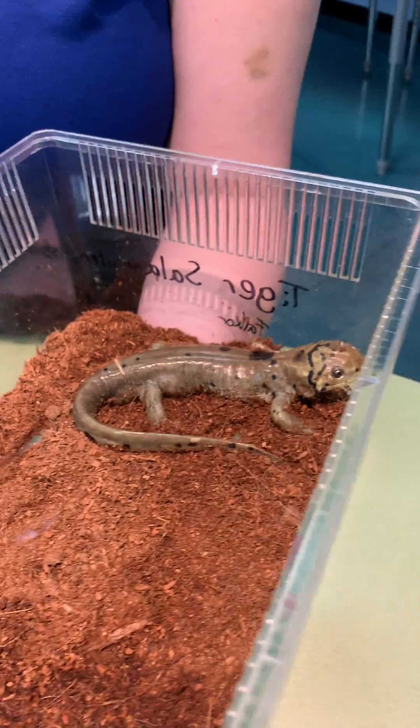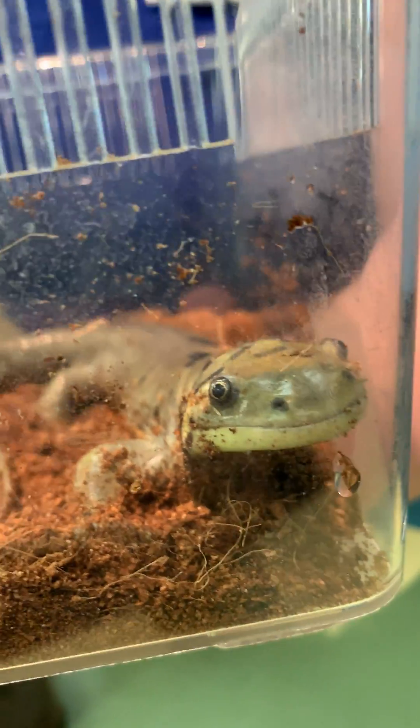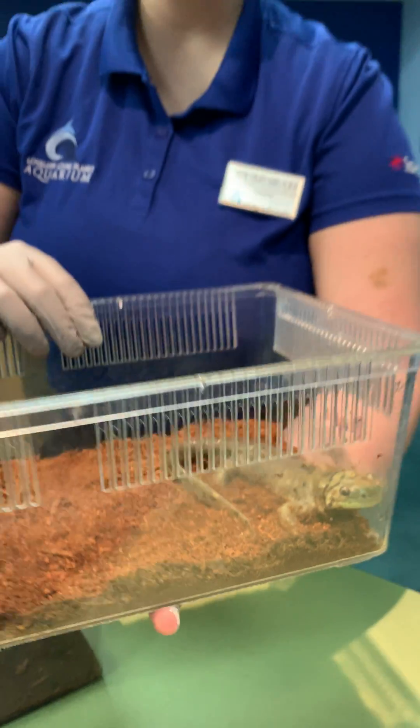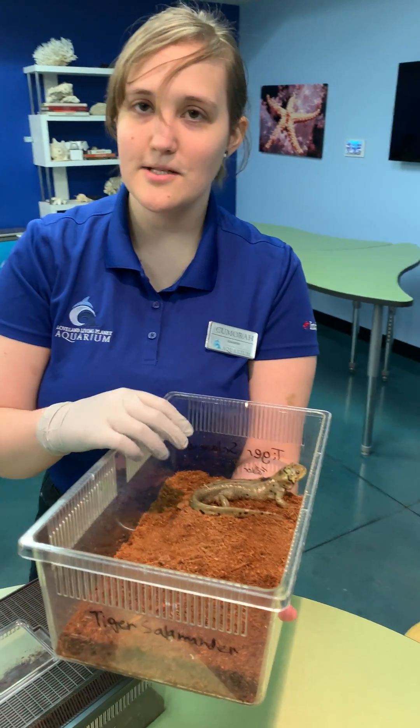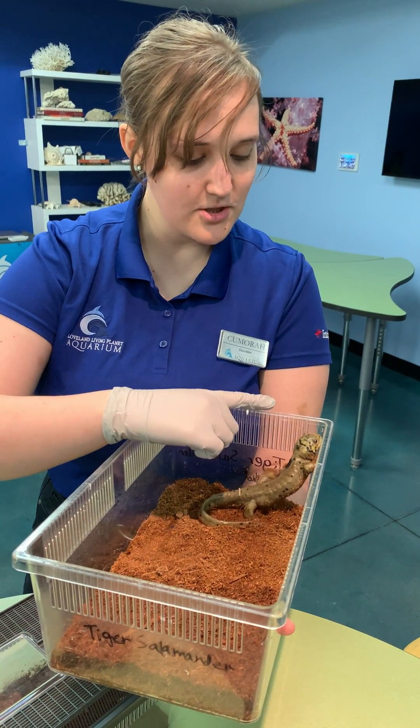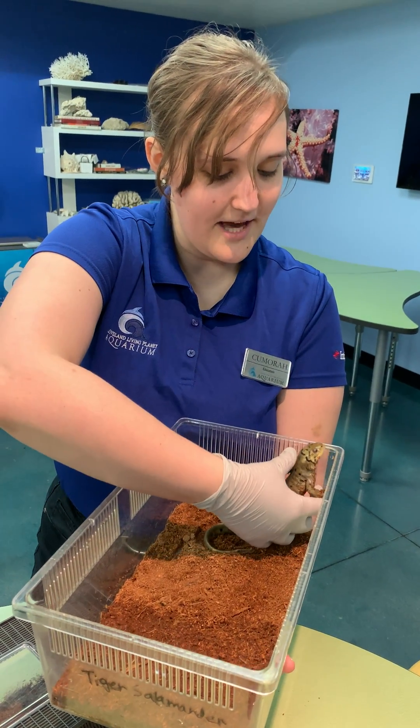Tiger salamanders come in all sorts of shapes and sizes. However, like a lot of our other wild animals, if you do see a tiger salamander — like we talked about — please do not touch them. You can potentially harm them just by touching them.